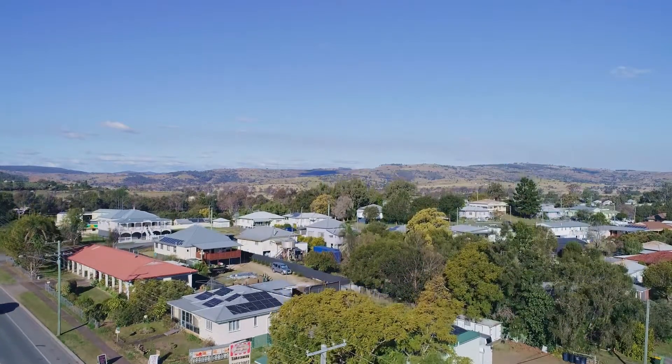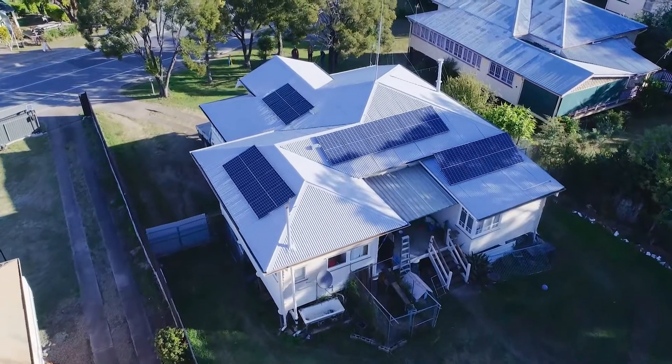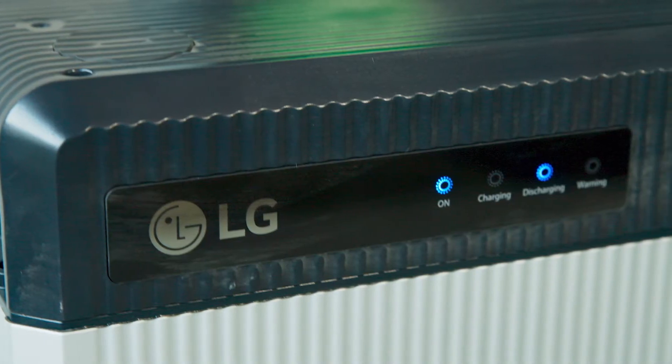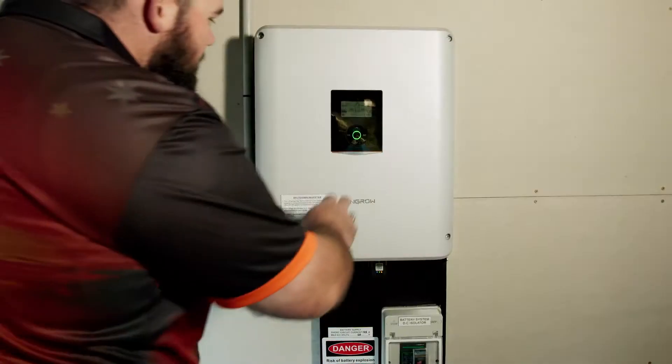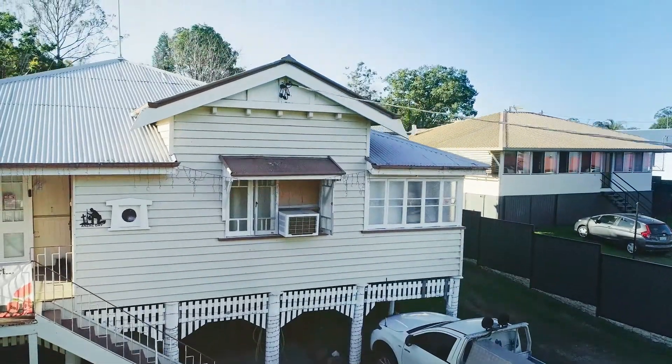My name is Trevor Howe. I live in Boonah, which is in the scenic rim in Queensland. We have a 5.1 kilowatt solar system and we bought the LG 10 kilowatt battery. I invested in a battery add-on because it gave me the independence to be able to control my power at night, being the peak period, and because it has increased the value of our property.